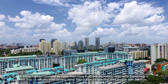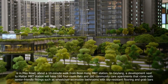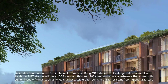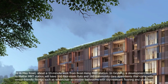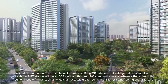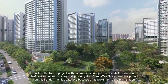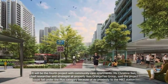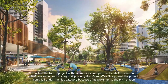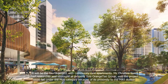The third project, with 360 units, is in Marne Road, about a 10-minute walk from Boon Keng MRT station. In Geylang, a development next to Mattar MRT station will have 160 four-room flats and 260 community care apartments that come with senior-friendly fittings, such as wheelchair-accessible bathrooms with slip-resistant flooring and grab bars. It will be the fourth project with community care apartments. Ms Christine Sun, chief researcher and strategist at property firm OrangeTee Group, said the project could fall under the plus category because of its proximity to the MRT station.